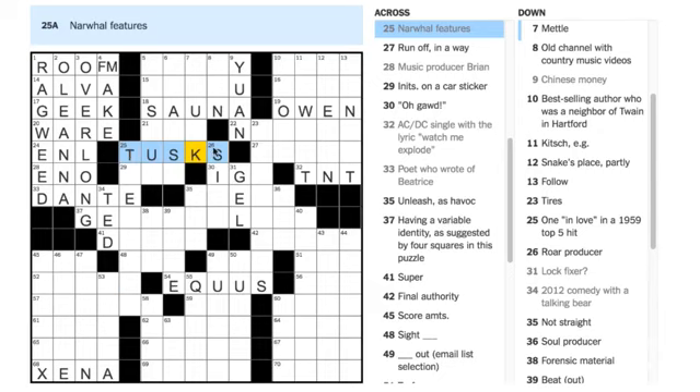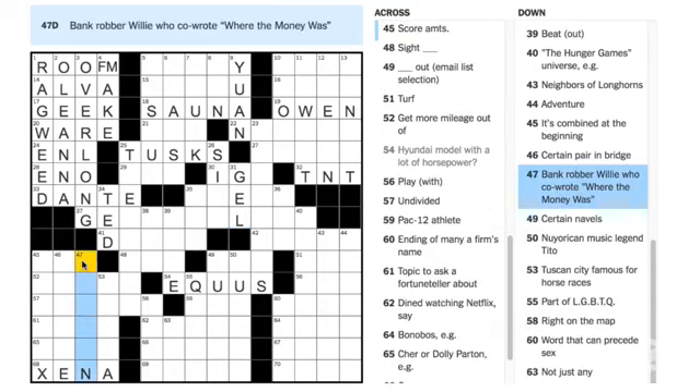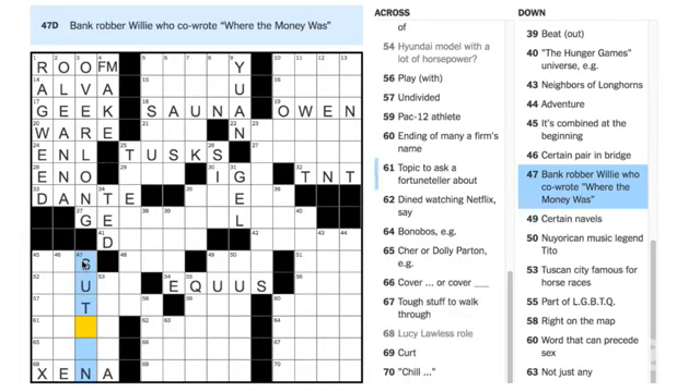A couple of people are asking if 31 Down is KEY — it could be a key, but because there's a question mark you can't take the clue literally; you have to think about what other kinds of locks we might be talking about. Matthew Aaron Eben says 47 Down is SUTTON — 'bank robber Willie who co-wrote Where the Money Was' — yes, that's Willie Sutton.